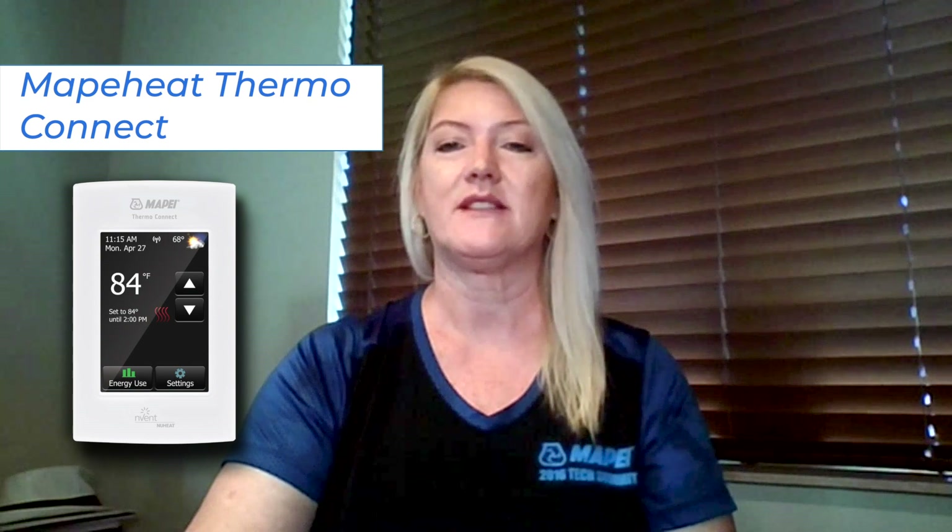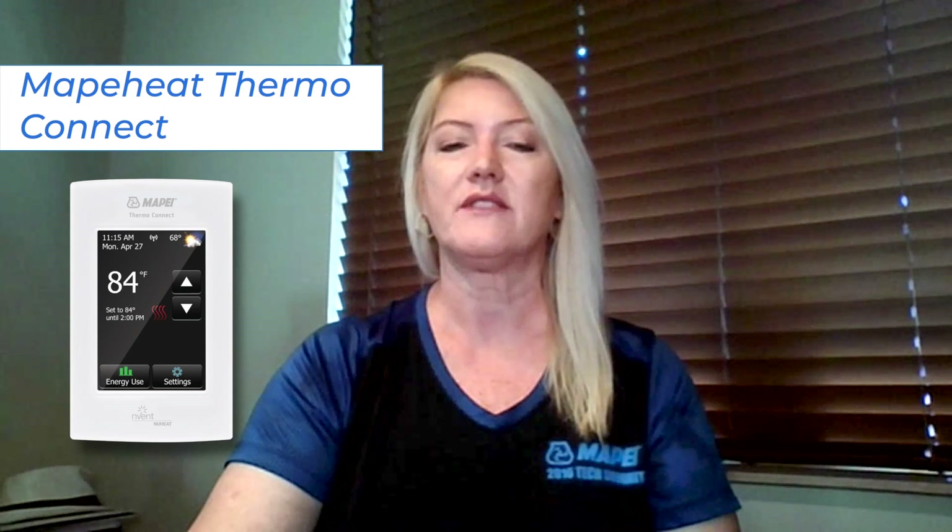The Mappaheat Thermo Connect is the premium thermostat. It works with Alexa, Google Assistant, and IFTTT. It is a Wi-Fi-enabled thermostat designed to interact with today's smart home technology. Homeowners can program and control Mappaheat Thermo Connect via a free smartphone app or any web browser. This thermostat also has all the same features as the other two models, including the option to sense the floor and air temperatures.